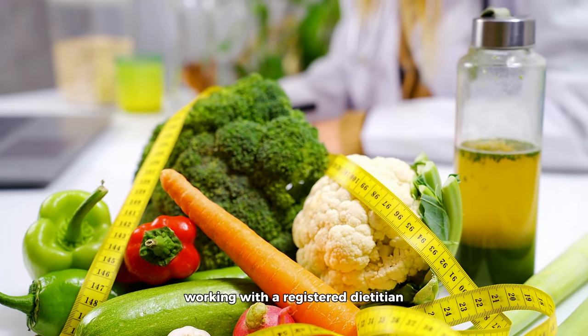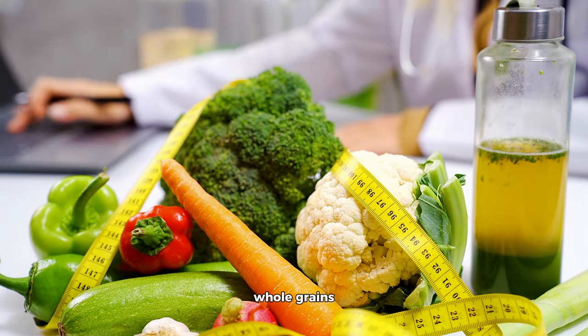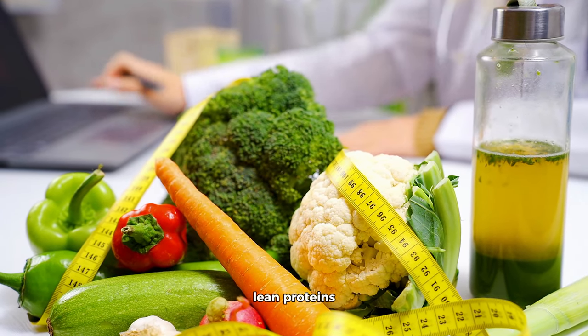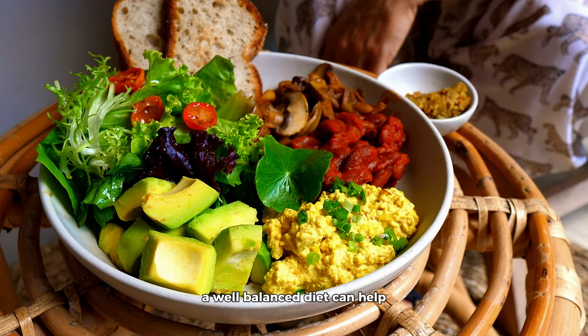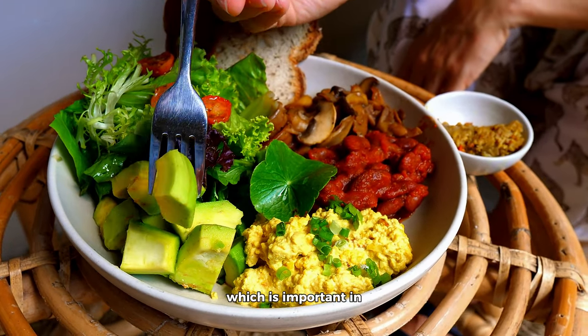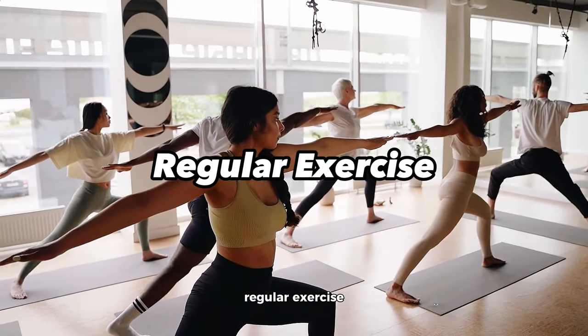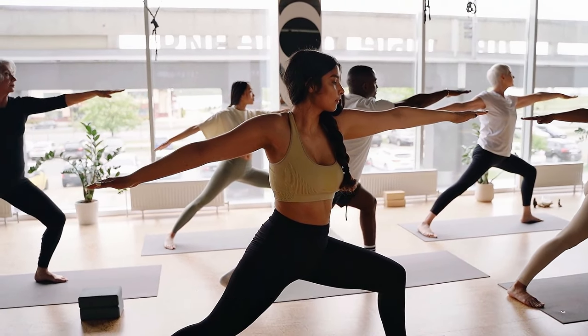Maintain a healthy diet by working with a registered dietitian to create a personalized meal plan. Focus on a balanced diet that includes whole grains, lean proteins, plenty of fruits and vegetables, and portion control. A well-balanced diet can help stabilize blood sugar levels and manage weight, both important in diabetes management.